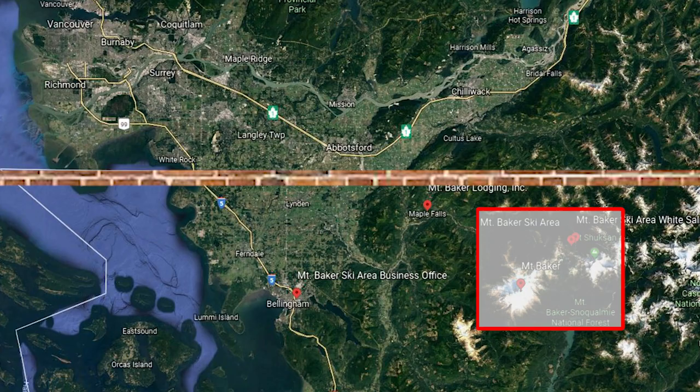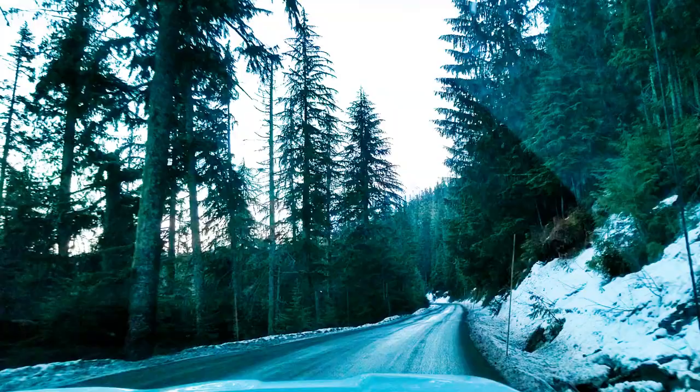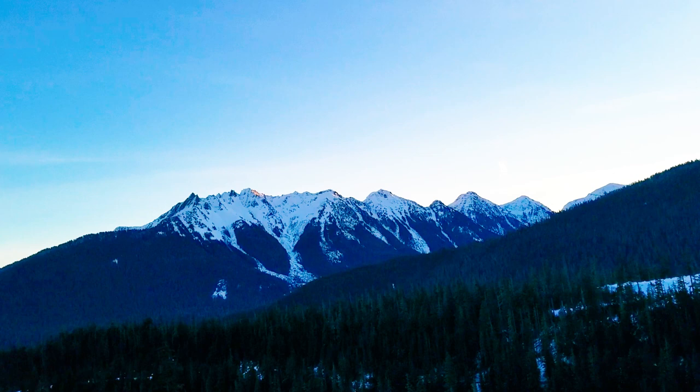We're going to head out across the border, stay in a spot close to Mount Baker tonight, and then head out early tomorrow and go see what Mount Baker Backcountry has to offer.